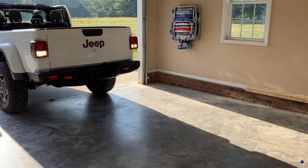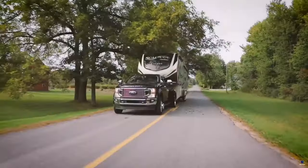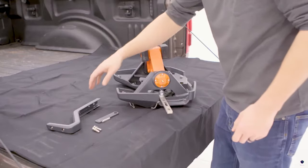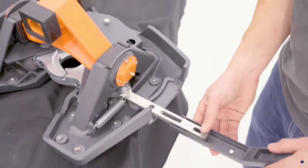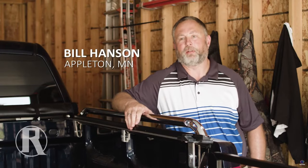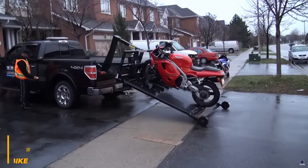Welcome to High Tech Central. Today, we delve into the world of automotive innovation, specifically focusing on 10 groundbreaking inventions tailored for pickup trucks. As vehicles evolve, so do the demands of consumers, leading to ingenious solutions that enhance functionality, safety, and convenience. From advanced cargo management systems to cutting-edge towing enhancements, these innovations redefine the capabilities of pickup trucks. Join us as we explore how technology transforms these workhorses into versatile machines, catering to a wide array of tasks and lifestyles.